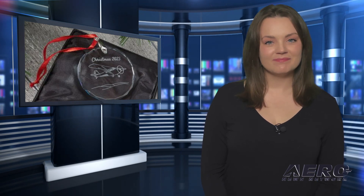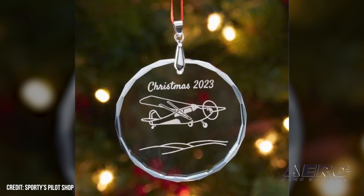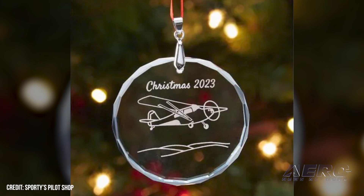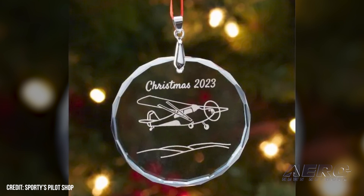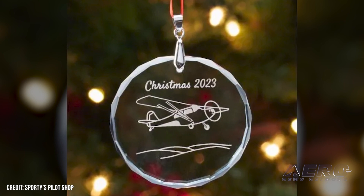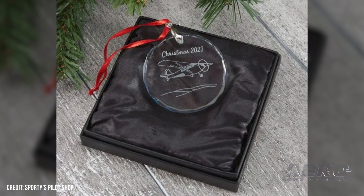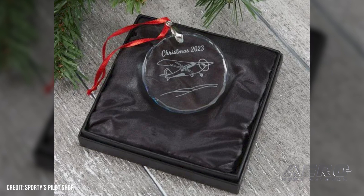Sporty's debuts its 2023 Crystal Christmas Ornament. Sporty's has released the 39th in its series of Crystal Christmas Ornaments, thereby keeping alive an annual tradition enjoyed by pilots, FBOs, flight schools, and aviation enthusiasts alike. The 2023 ornament features the classic Aeronca Champ, known affectionately by its admirers as the Air Knocker.